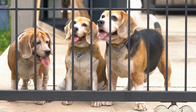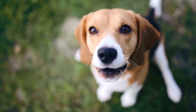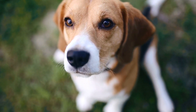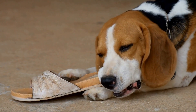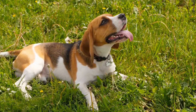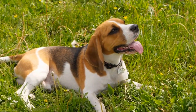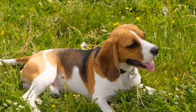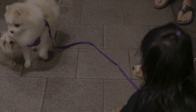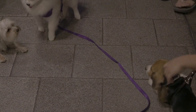Engaging in activities that appeal to a beagle's herding instinct provides an outlet for their natural behavior. Here are some activities that can keep your beagle happy and satisfied. Agility training is one option — set up an agility course in your backyard or attend classes specifically designed for dogs with herding instincts. This activity will challenge your beagle both mentally and physically as they navigate through tunnels, jumps, and other obstacles.